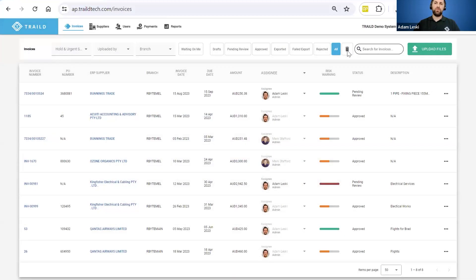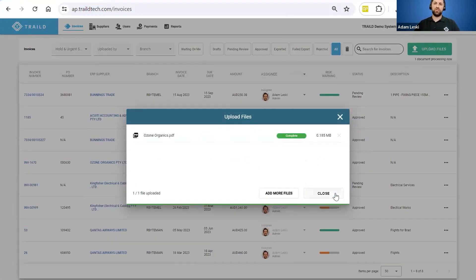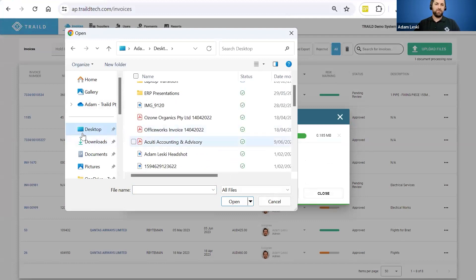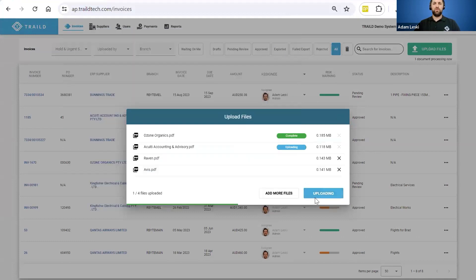I'm going to drop this invoice in, process it through, and it's going to run through our data extraction and classification engine. I want to show you a couple of different examples — some with POs, some with receipts, some with subcontracts, and some with miscellaneous invoices that don't have any of those. I'm going to process all of these in the platform. What it's doing now is running through our data classification engine to extract all that data and classify it.